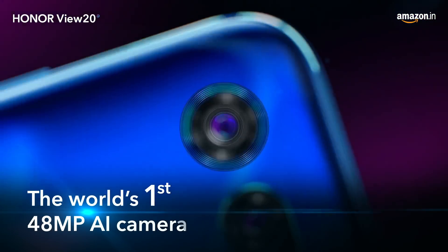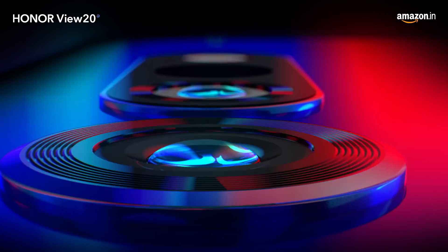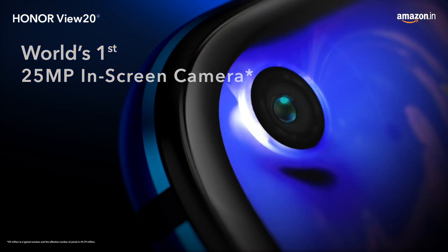48 megapixel AI ultra clarity delivers vibrant color and incredible detail not yet seen in a smartphone. A 25 megapixel in-screen camera for a more immersive user experience.